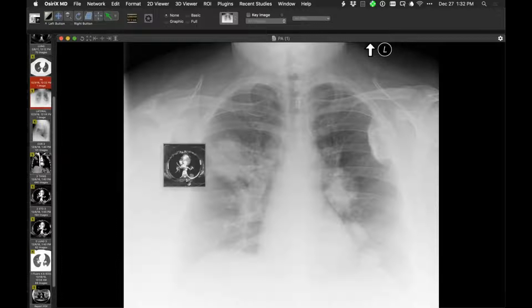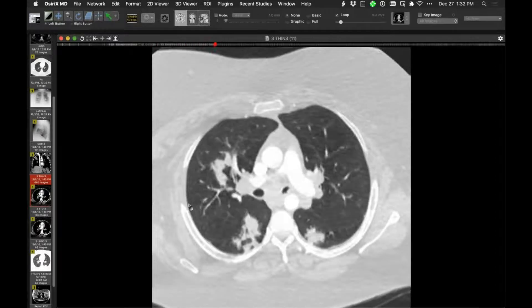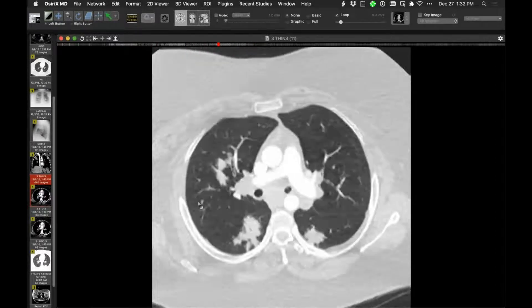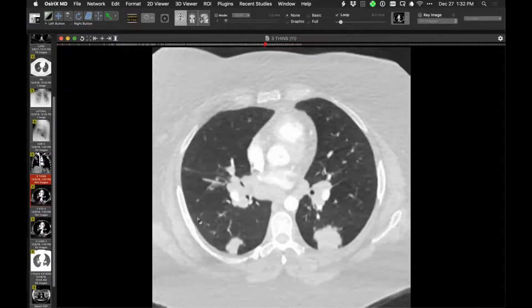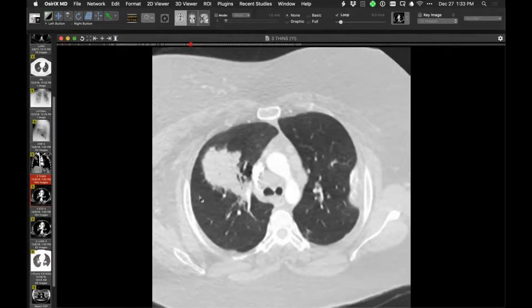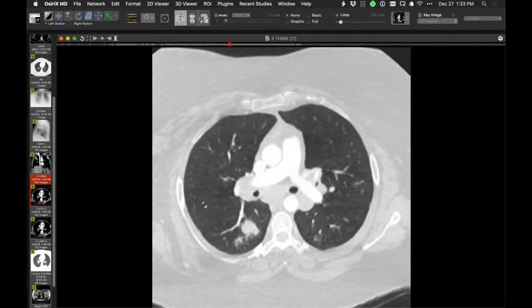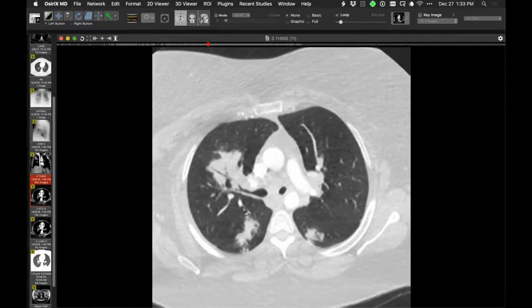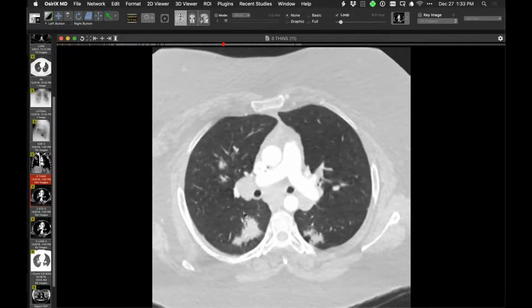On CT, there is lymph node enlargement. The lung lesions are multifocal and multilobar without sharp interfaces with adjacent lung. In many locations, airways and vessels traverse the lesions without problem. There is extensive symmetric lymph node enlargement. The left main bronchus appears to have either secretions or soft tissue extending into it. The differential includes sarcoid or lymphoma, though the patient is asymptomatic.